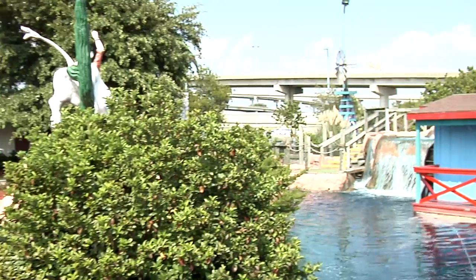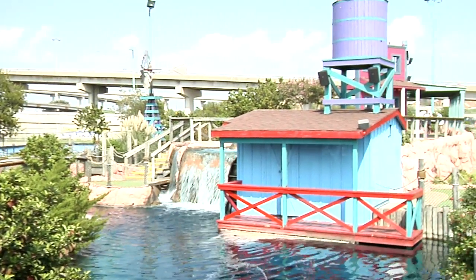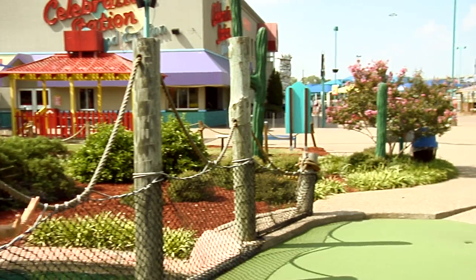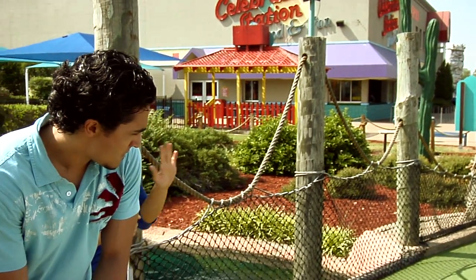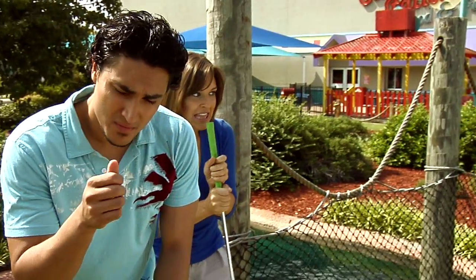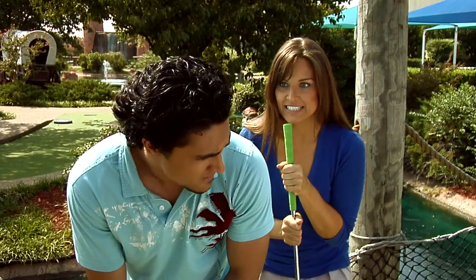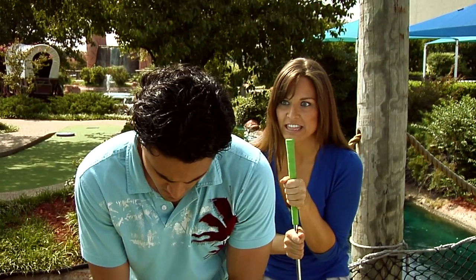We're here on the 17th hole of one of the miniature golf courses here at Celebration Station. This beautifully themed hole is nothing if not impressive, with its theming, landscaping, and running water. These golf holes are challenging and always fun.